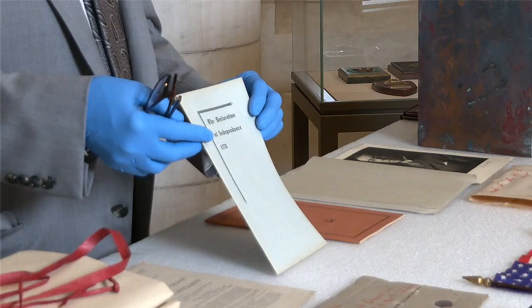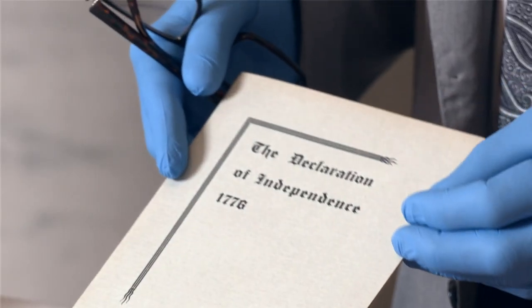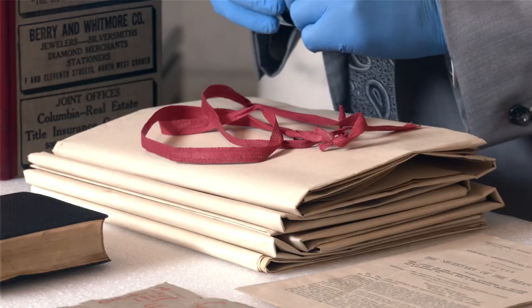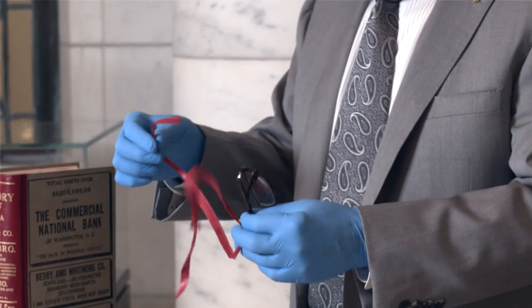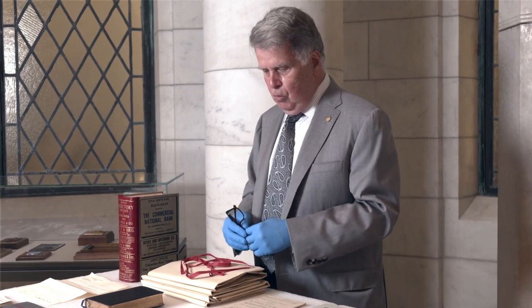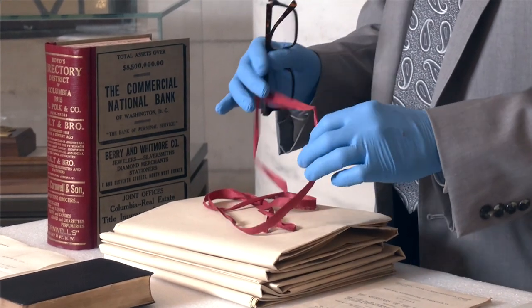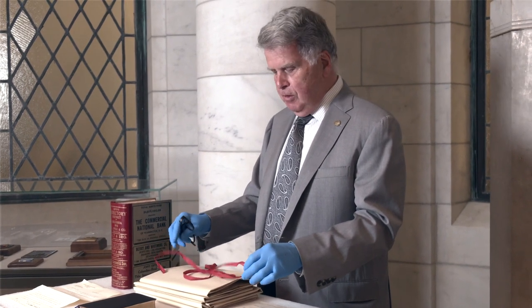The Declaration of Independence, which doesn't get added to, is the same declaration that's sitting in the rotunda down the street. One of my favorite things — what I was so excited to see — is this wonderful example of red tape. All of the records in the National Archives, when they were moved into that building, were carefully protected with wrappings held together with this red tape. And this is where the saying about cutting through the red tape comes from — it is actually, literally, the red tape.